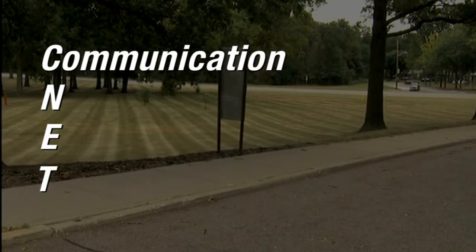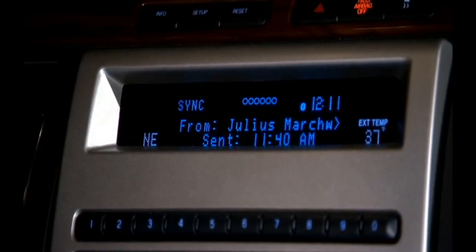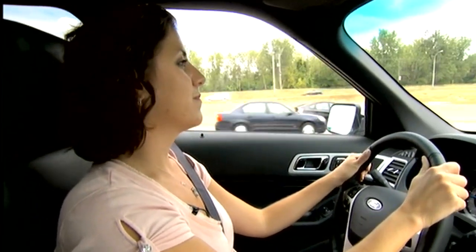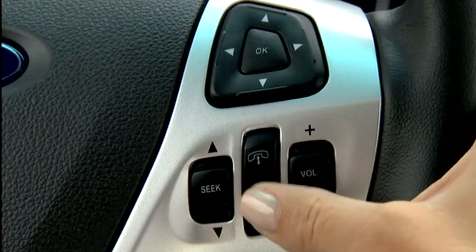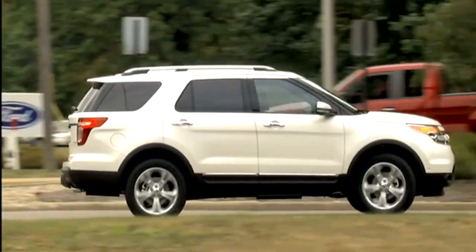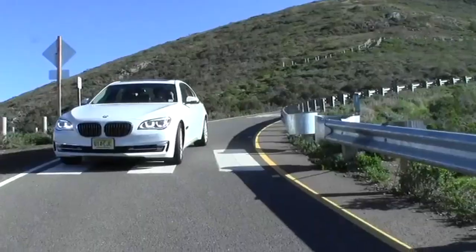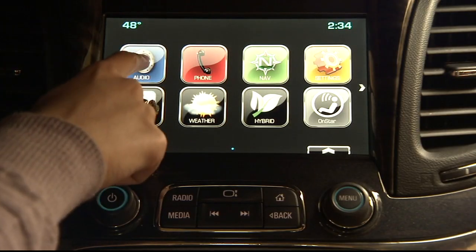Communication used to mean just hands-free calling. But now you can get text messages displayed or even read to you: 'Where are you? We thought you would be here by now.' Send back a reply with a push of a button: 'I'm running a little bit late.' There's Twitter in the dash, Facebook, and Yelp reviews. Clearly, your car isn't the quiet refuge it once was.